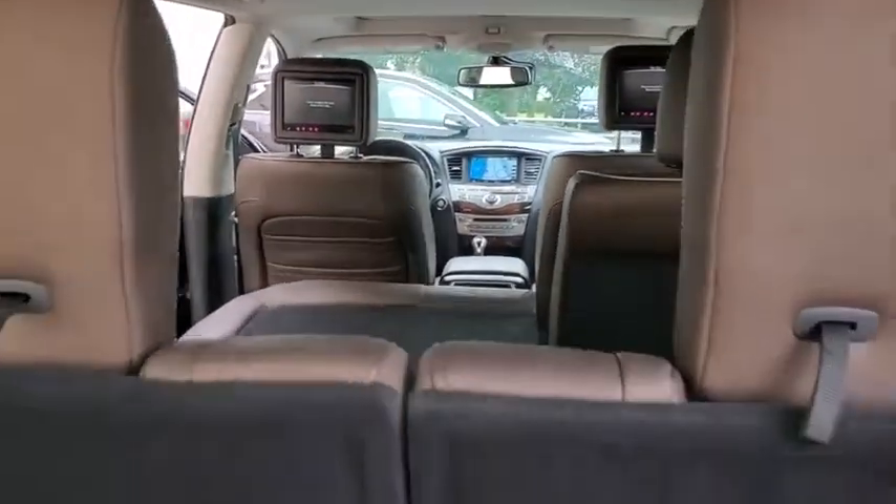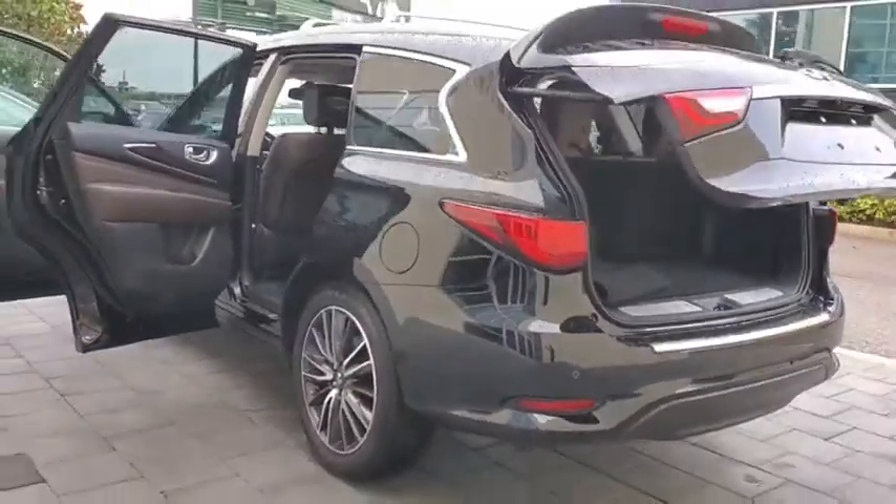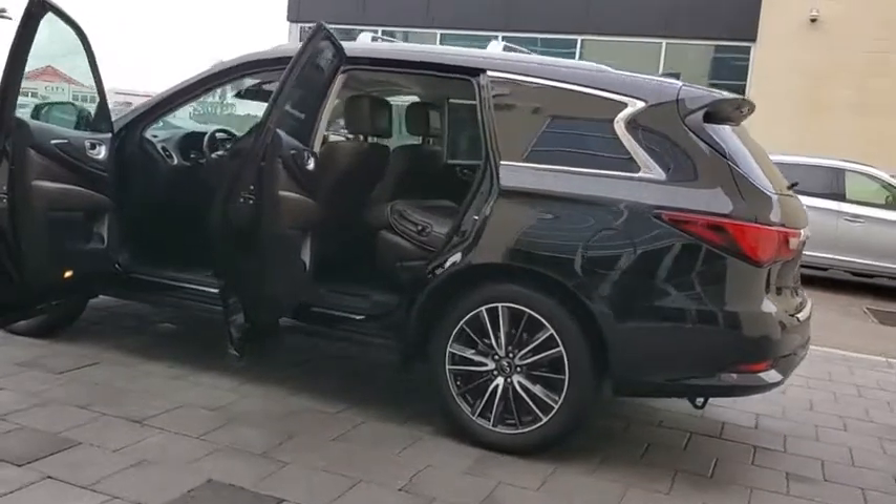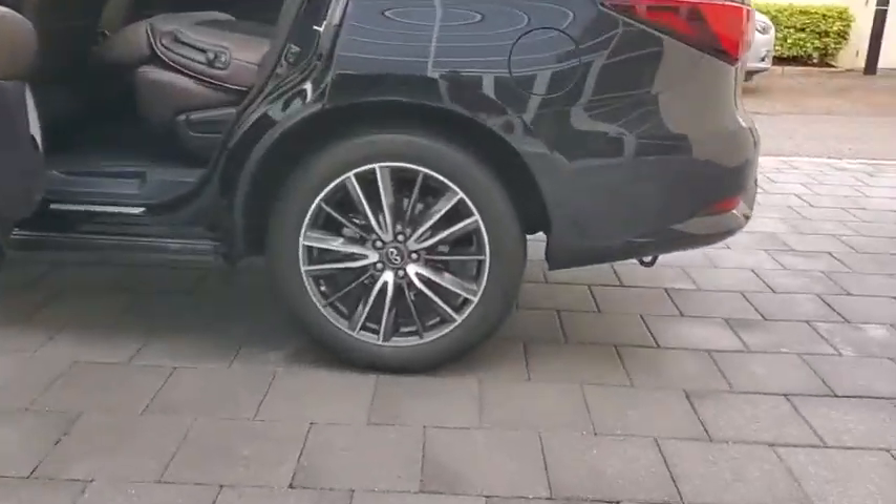Here are some of this vehicle's great options: backup camera, power passenger seat, anti-lock braking system, keyless entry, steering wheel audio controls, stability control, traction control, power liftgate.